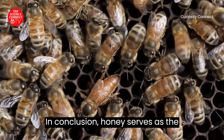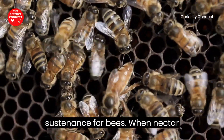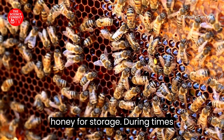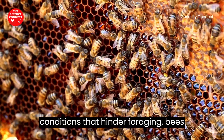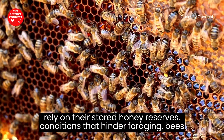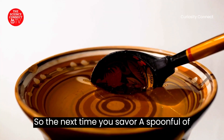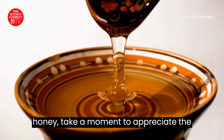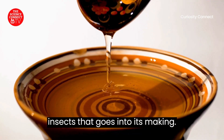In conclusion, honey serves as the sustenance for bees. When nectar is abundant, a colony accumulates enough honey for storage. During times of scarce flowers or unfavorable weather conditions that hinder foraging, bees rely on their stored honey reserves. So the next time you savor a spoonful of honey, take a moment to appreciate the industrious teamwork of these remarkable insects that goes into its making.